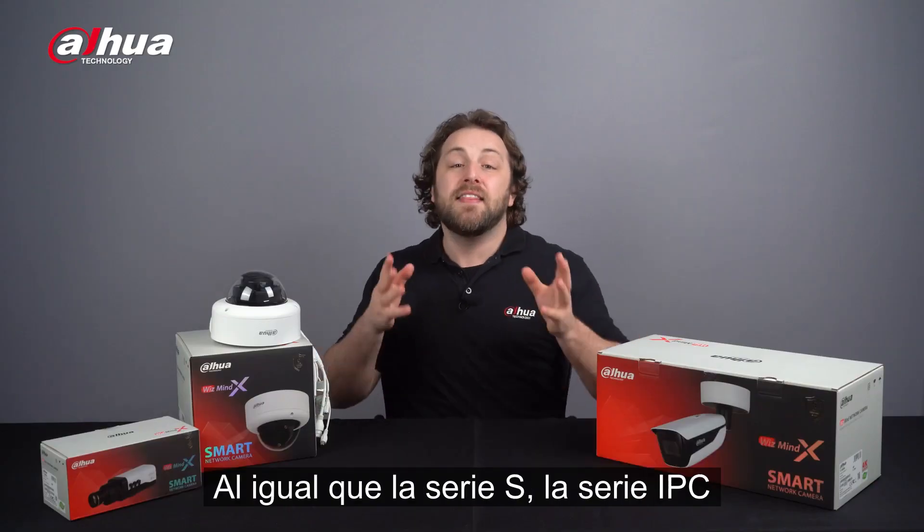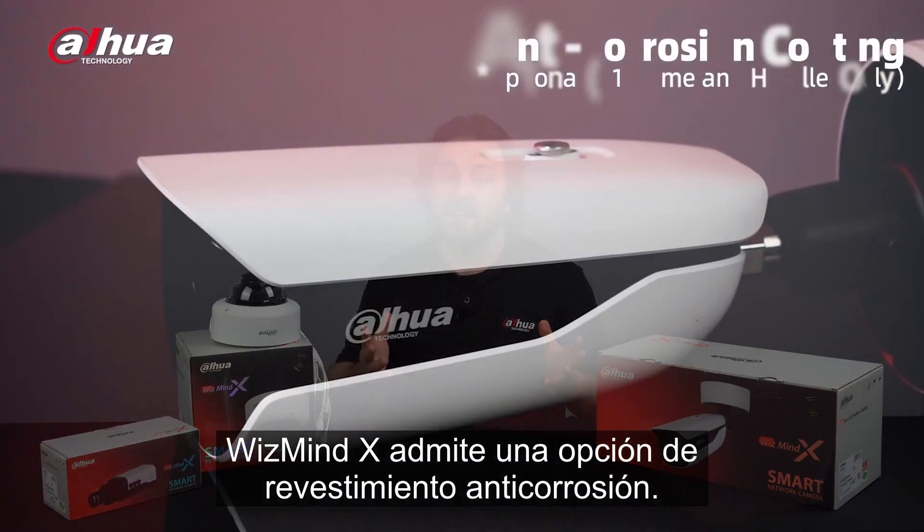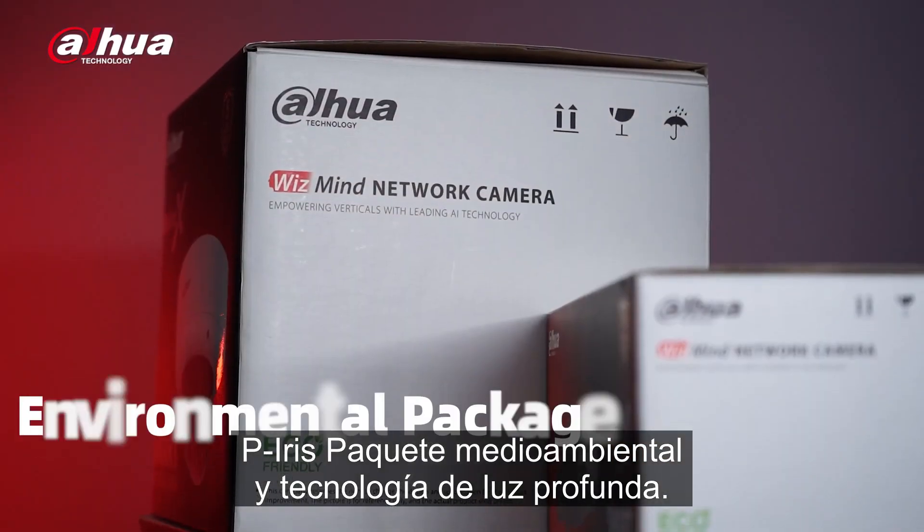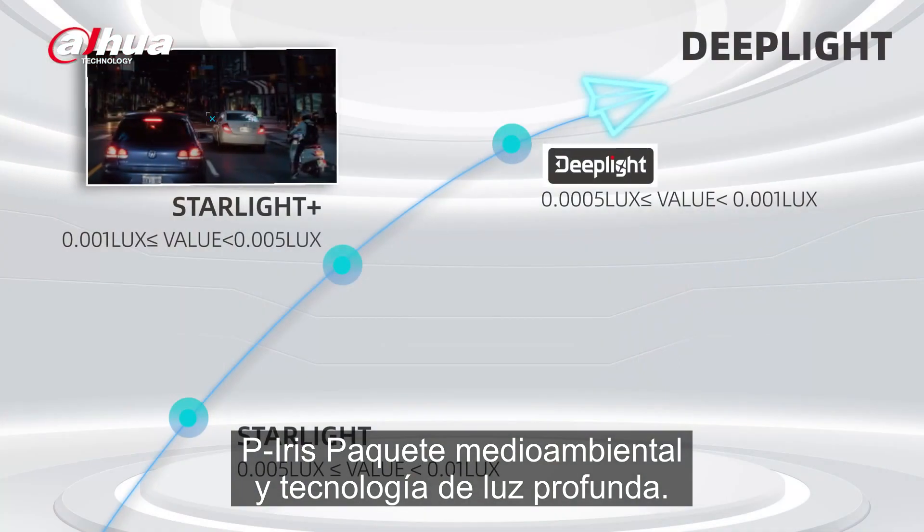Like the S Series, the IPC WizMind X Series supports an anti-corrosion coating option, PIRIS, and deep light technology.